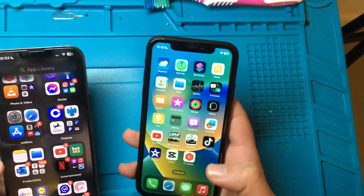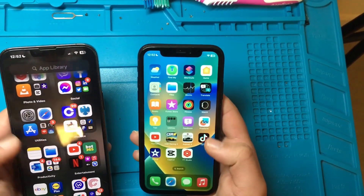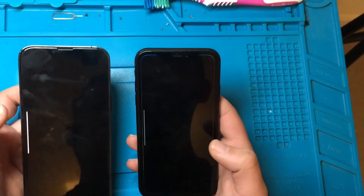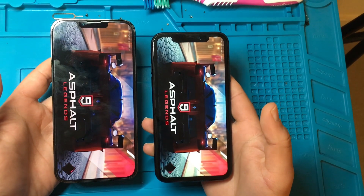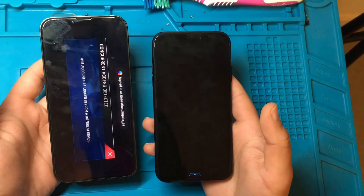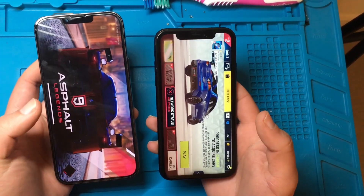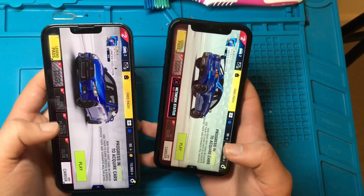So let's see something else before we come to a conclusion. If we go and actually launch a game — let's say Asphalt 9 on both, put them side by side — well, on paper the 13 Pro Max has 6 gigs of RAM and that's what we see here: it launches faster. But again, I would say that doesn't mean anything.